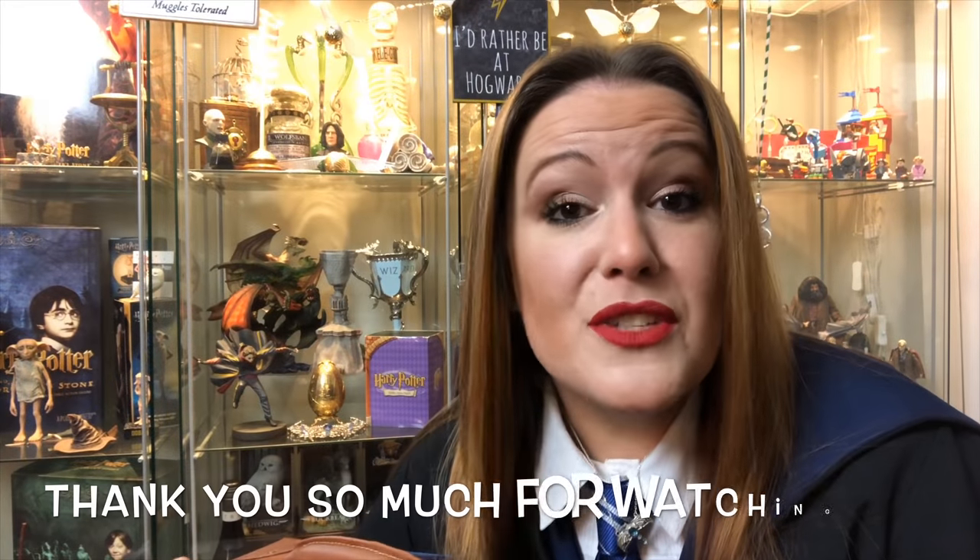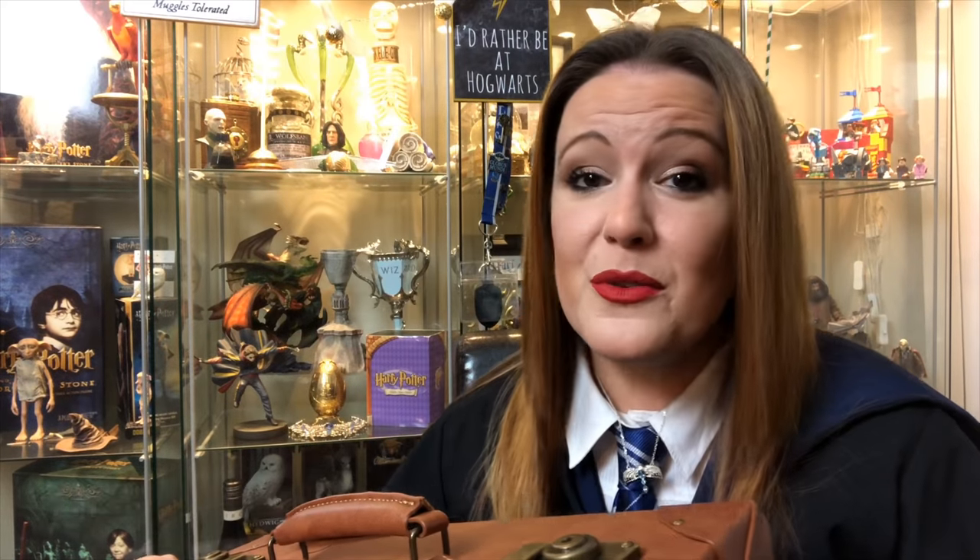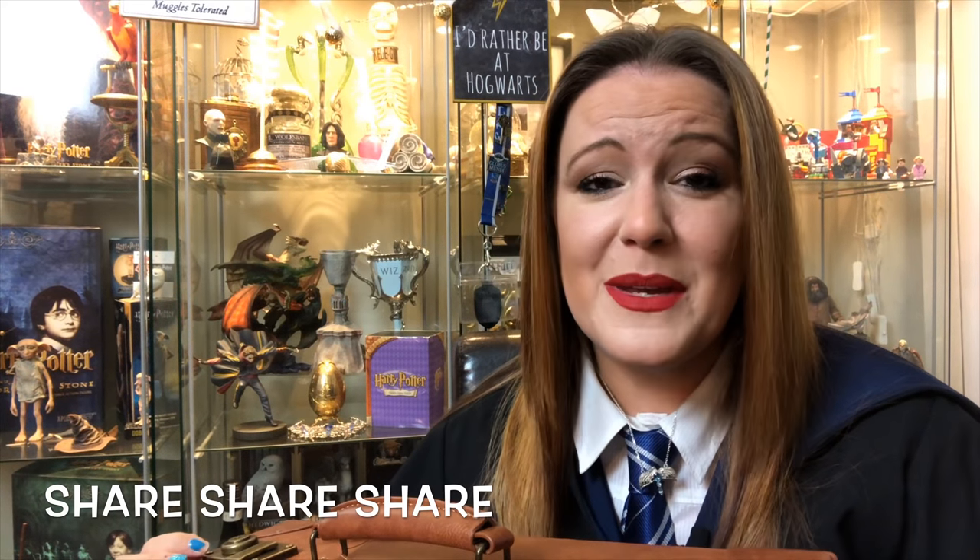Thank you ever so much for watching. Make sure you subscribe to my channel, please. Share this video with all your friends and anyone on social media. Make sure you leave a comment below to let me know what you think — what did you love about the suitcase? Would you like one? Is it going to be on your Christmas list? Let me know. Thank you so much for watching. Check out my other videos. Remember, I love you all. This is Victoria McLean signing off.